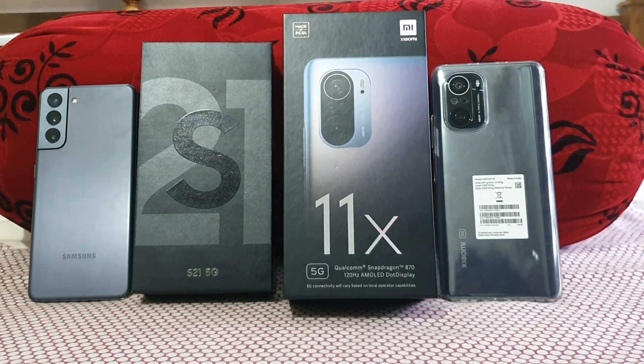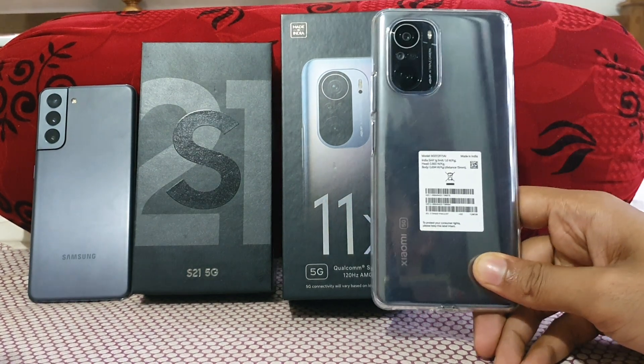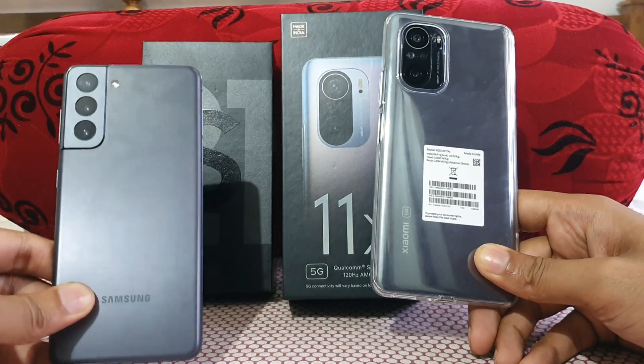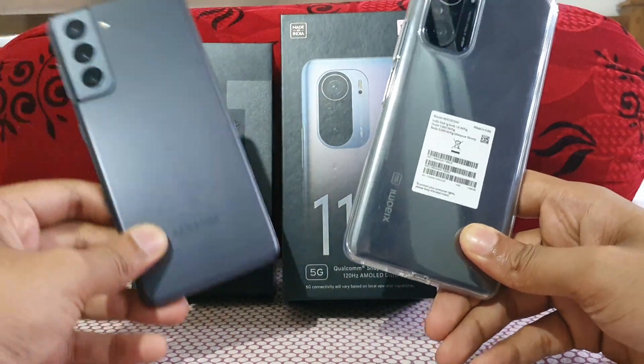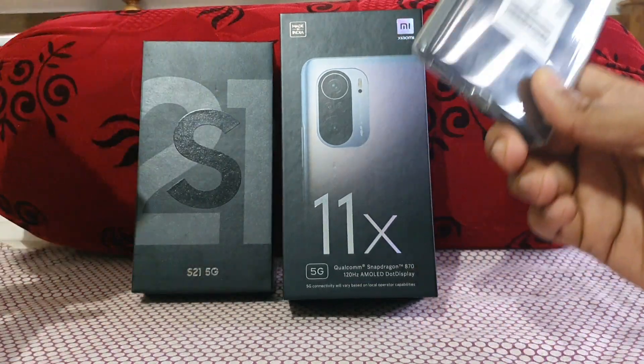Hello guys, welcome to the YouTube channel For Mania. In today's video we are doing a comparison between the Mi 11x, which costs around 30k, against the Galaxy S21, which costs around 70k. Yes guys, it's a comparison of the Mi 11x versus the Galaxy S21 — 30k versus 70k.